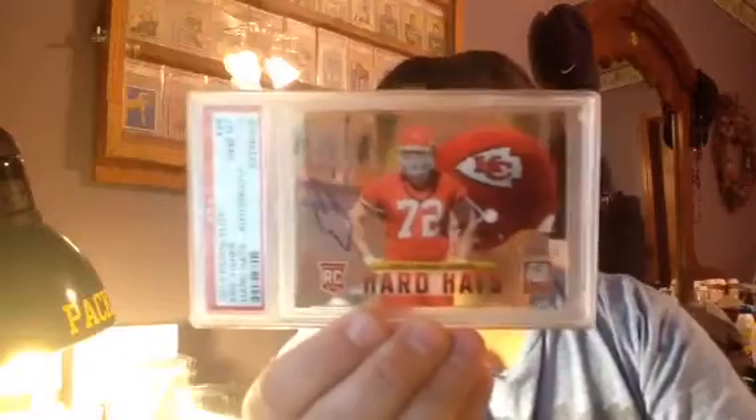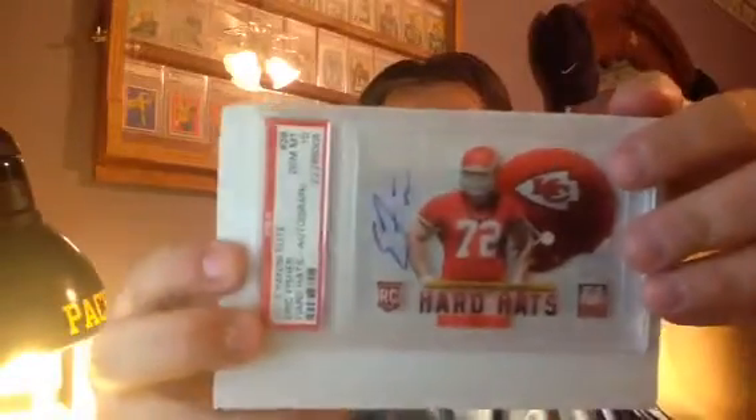Next one is actually a Panini Elite Eric Fisher Hard Hats autograph, and it's a Gem Mint — PSA 10. That's actually a see-through card. You can kind of see it a little better with something behind it. Beautiful looking card. I can totally tell the difference in the thickness of these new cases now. I really like them. This is the first time I've seen these cards — you're seeing them at the same time I am.